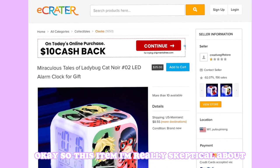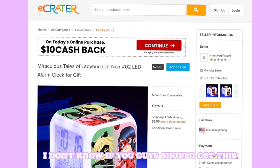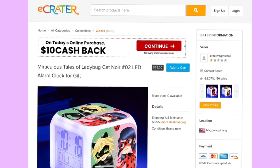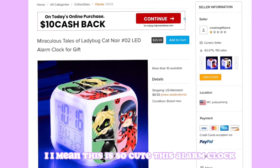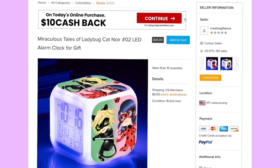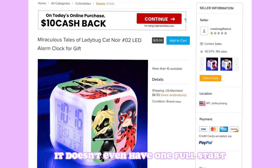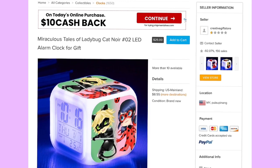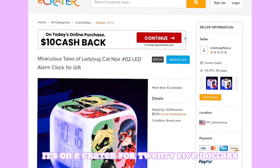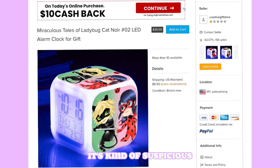This next item I'm really skeptical about. I don't know if I'll link it below. It's an alarm clock and I love it, it's so cute — but the seller's star rating doesn't even reach one full star, so I don't think I'm going to link it in the description. If you want to take the risk, it's on eCrater for $25, but it's kind of suspicious.